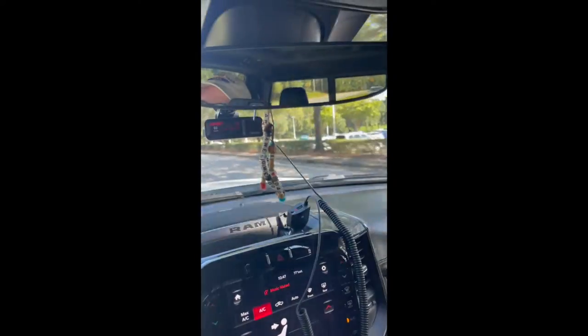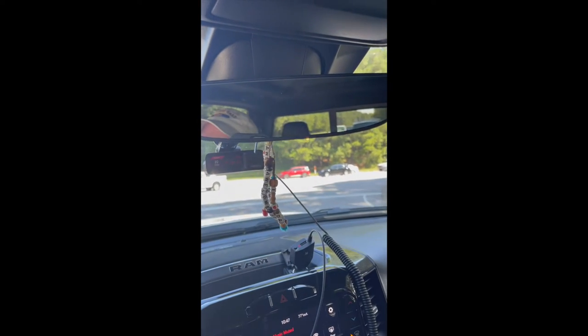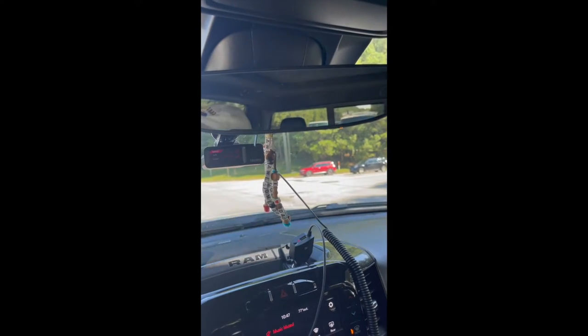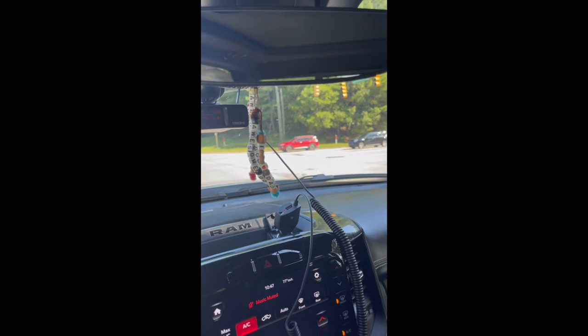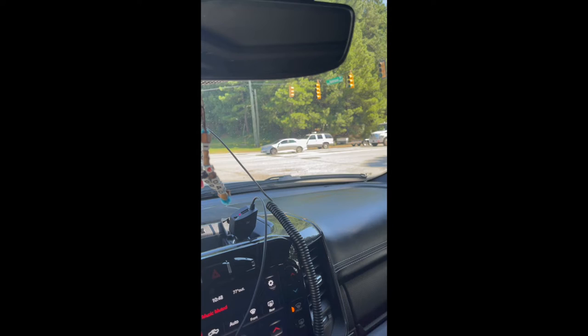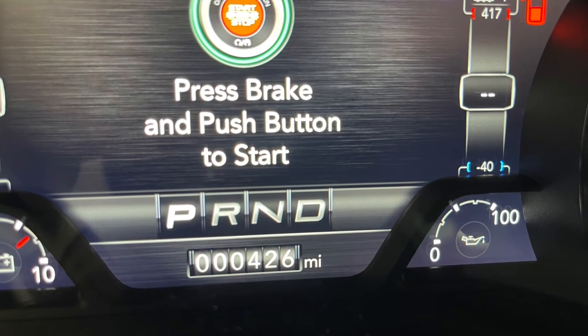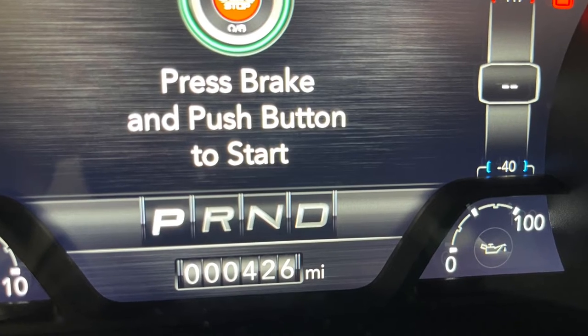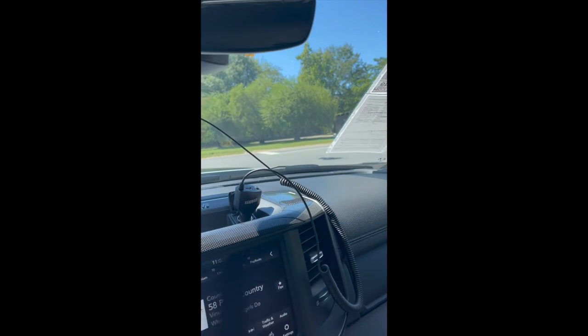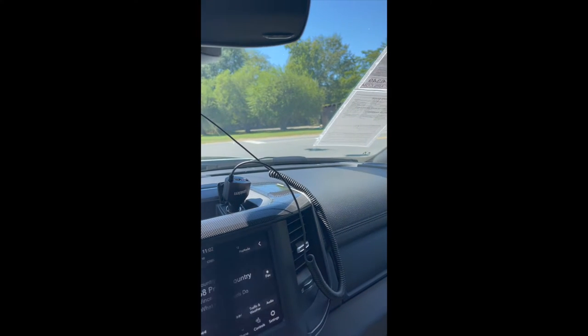I'll take that back — that is not where I'm at. I'm not happy. But anyway, they're supposed to give me a loaner. We'll see what the loaner is. I'll catch on in a little bit. Okay y'all, what's up? The saga continues.